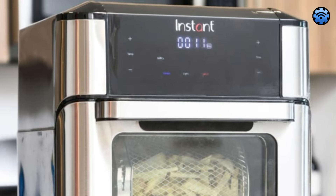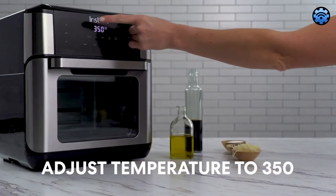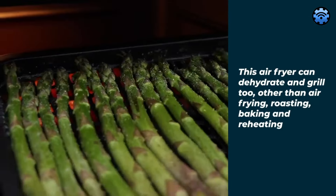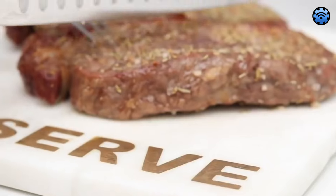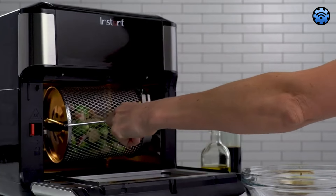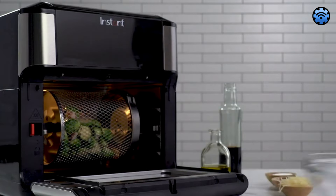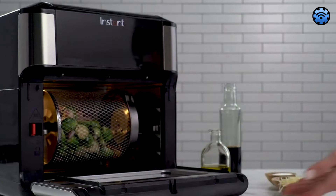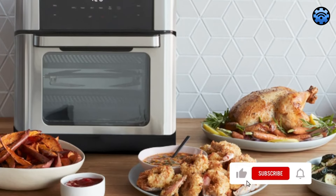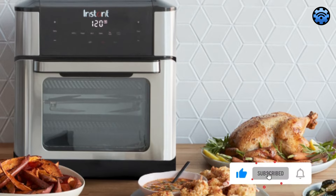However, some noise during operation is typical for a powerful appliance like this, and regular cleaning of the drip tray is a usual maintenance task. The Instant Vortex Plus has a maximum temperature of 400 degrees Fahrenheit, which may not be an issue for most users since the majority of cooking tasks won't require higher temperatures. The Instant Vortex Plus is a family-friendly option and a valuable addition to any kitchen.